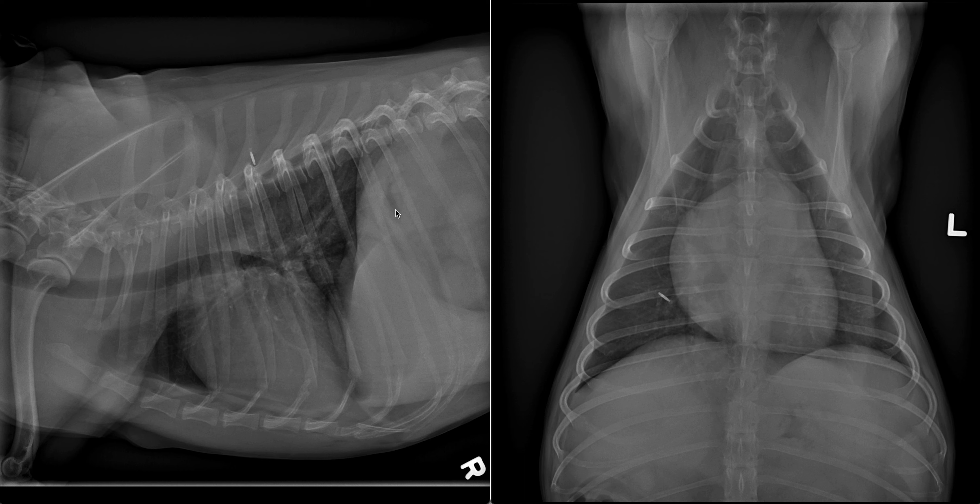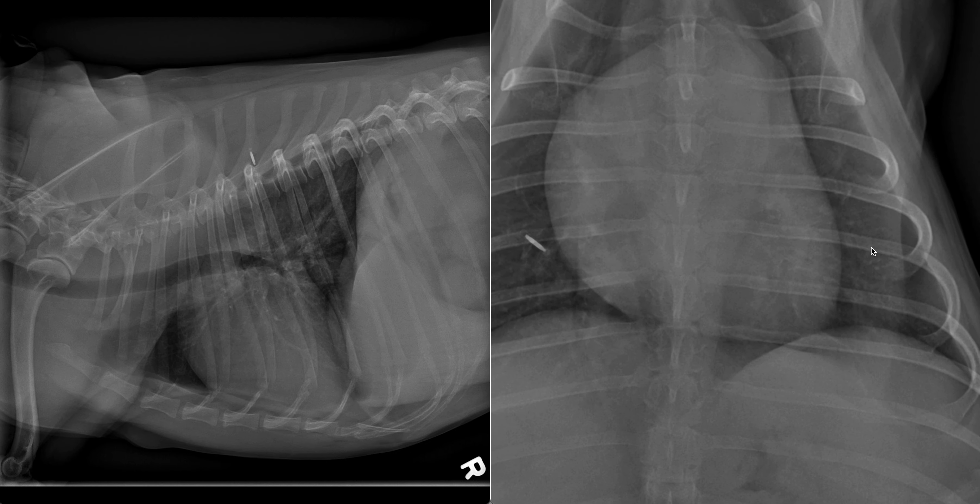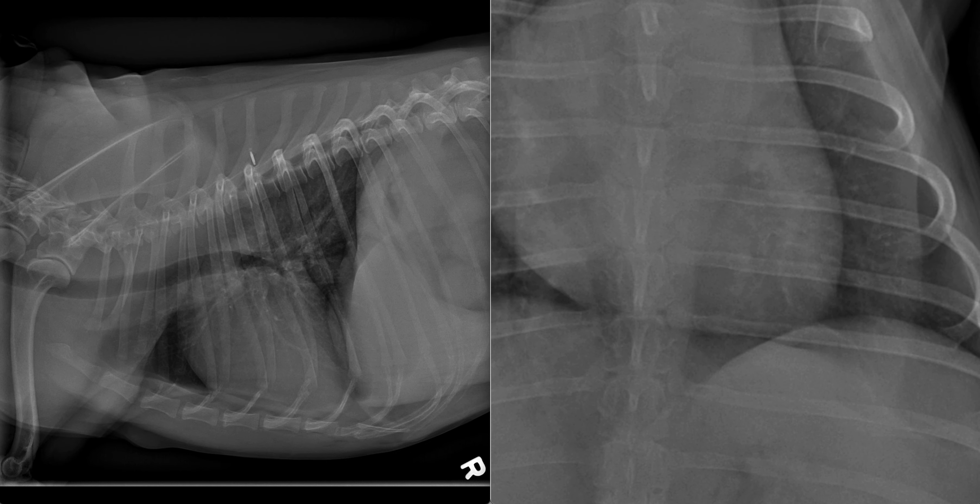As we review this series of radiographs, principally what we observe is that there are increased conspicuity of the markings of the left principal bronchus, left caudal principal bronchus, as well as the larger caliber airways. As we magnify this area and adjust our window width and window leveling, we do appreciate that these airways are well defined — we can take a fine-tipped pencil and draw the beginning and ends of these airways.